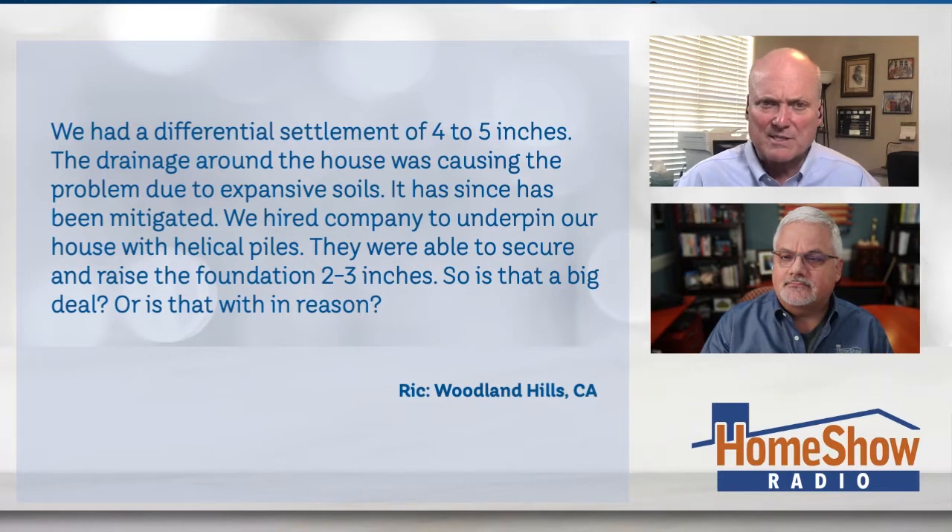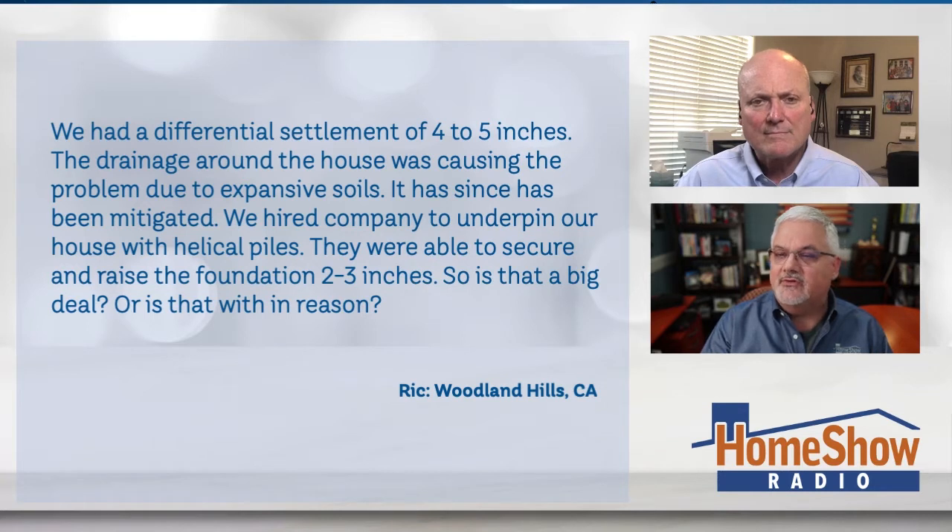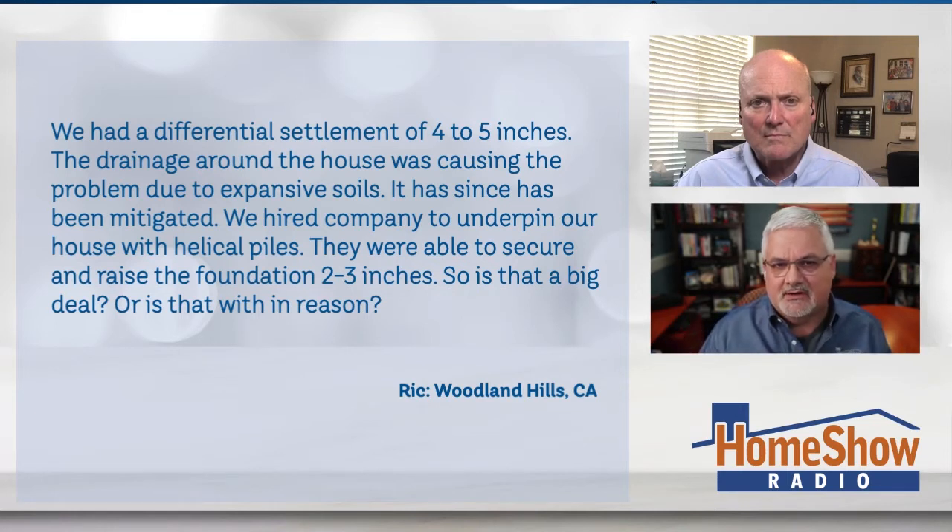I think it's considered a pier because it's a one-piece thing that screws down. They were able to secure and raise the foundation about two to three inches. So is that a big deal that it was four to five inches and now it's two to three — or is that within reason of what he can expect on a repair?